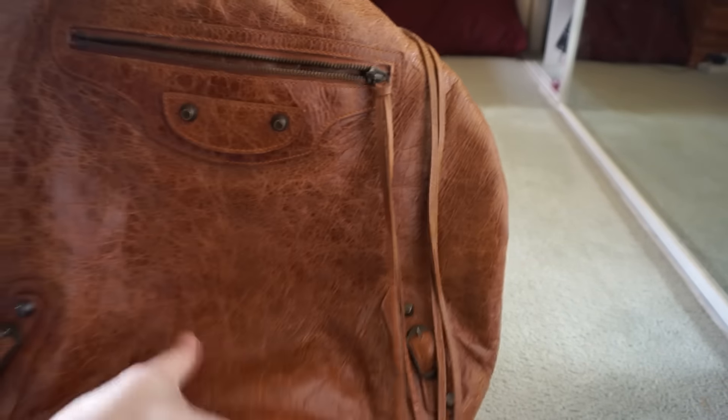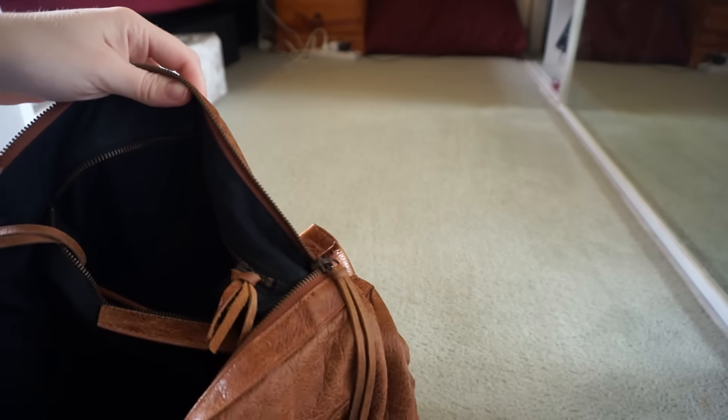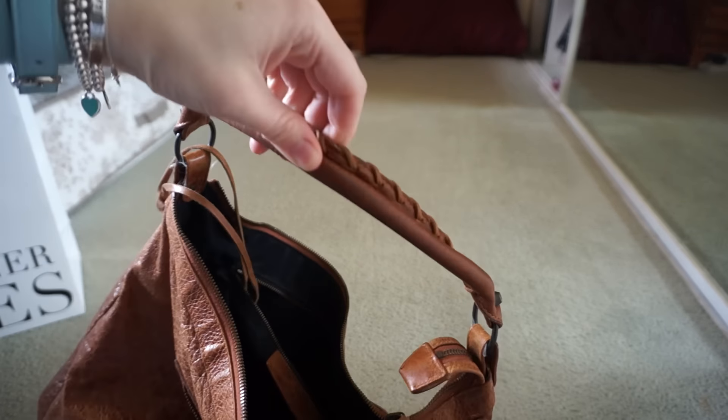It's in great condition. It still has that sheen to it, which you'll know if you've owned Balenciagas for a while — over time the shine kind of rubs away and fades. It's in wonderful condition and it has a mirror and everything. It is a little bit darker on the strap, but that happens if you don't protect them before you use them.